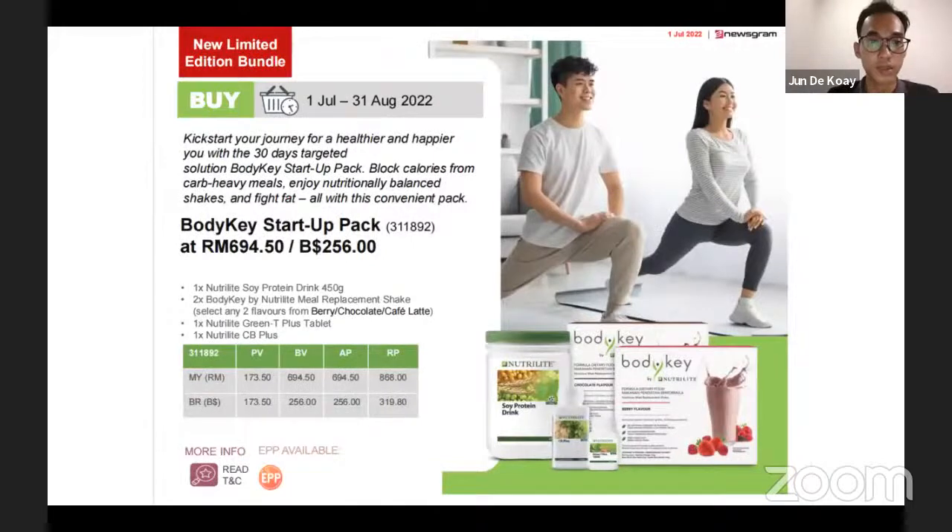Next will be the Body Key Startup Pack, retailing at RM694. It consists of two Body Key plant protein, CB Plus, and green tea tablets.